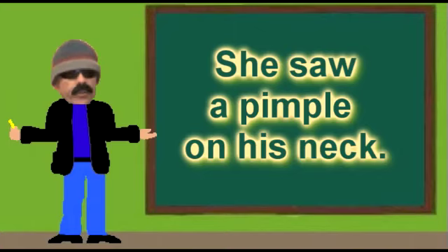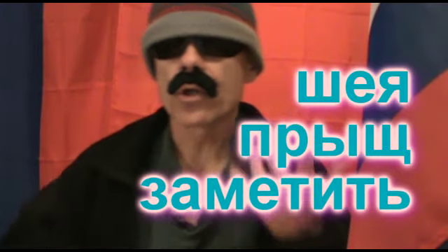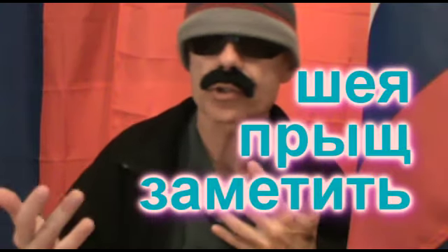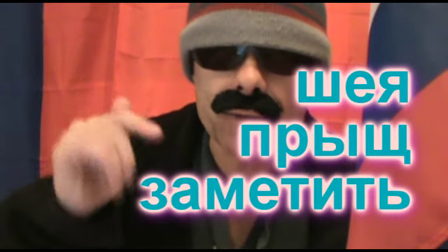And finally we have: She saw a pimple on his neck. The focus word here is sia, which means neck. Another interesting word we need for this translation is priš, which means pimple. Also, the word zamatiz, which means to notice or observe, will come in handy for this translation.